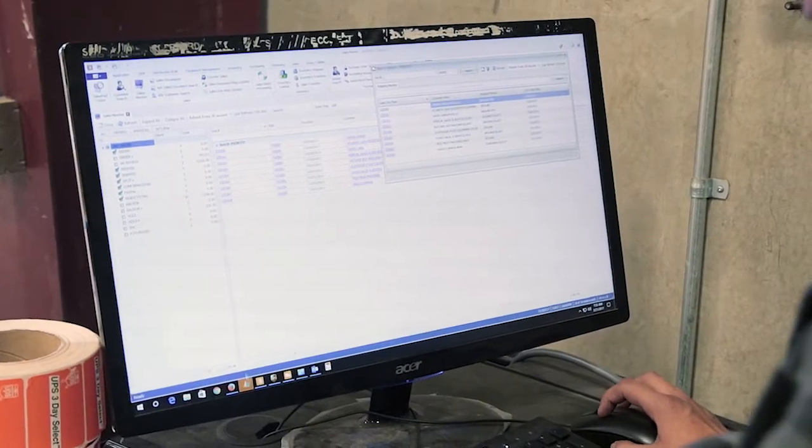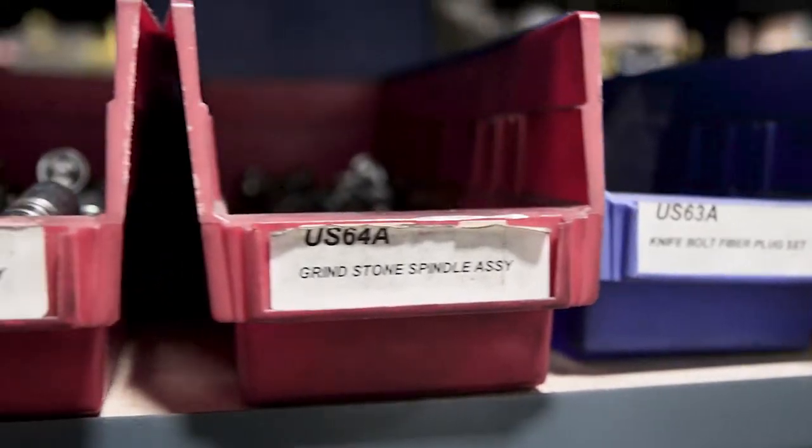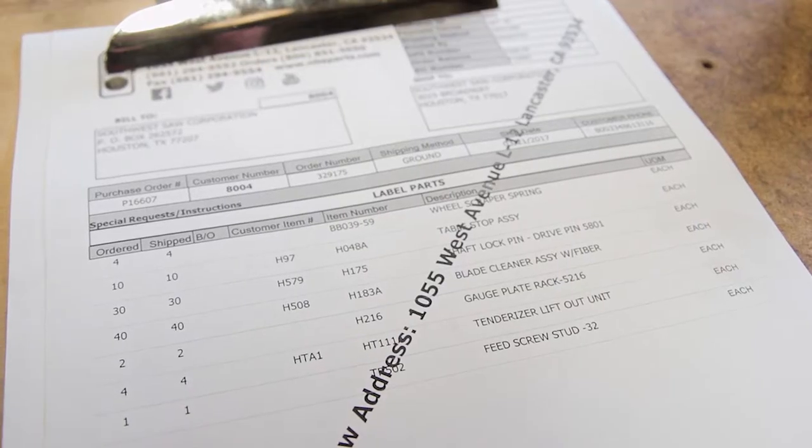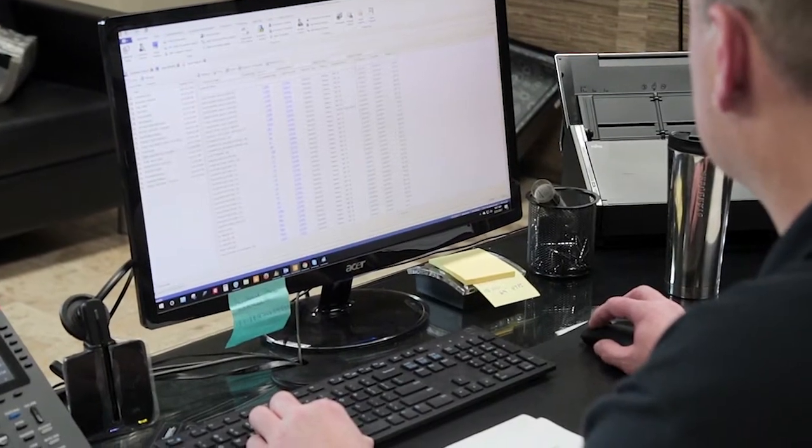All the things that SalesPad does simplified and streamlined our processes, which allows us to serve the customer better with more information all right there at our fingertips. We can pull up a customer instantly and have as much information about them at the point in time that we're on the phone with them. The note fields and things of that nature allow us to have the basic information we need to address their issues right then and there.